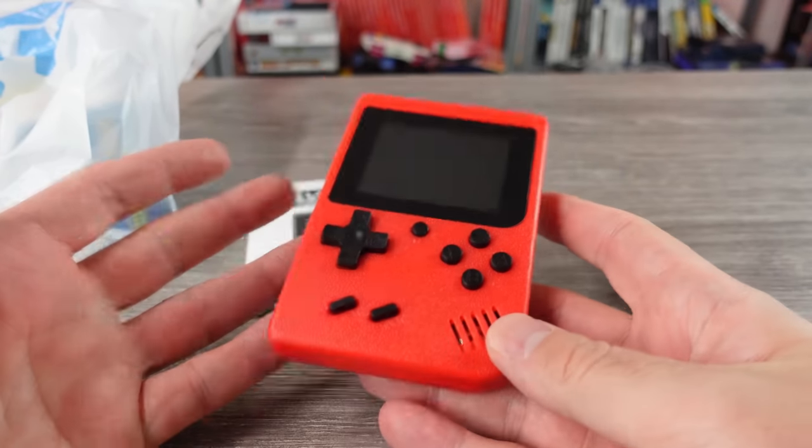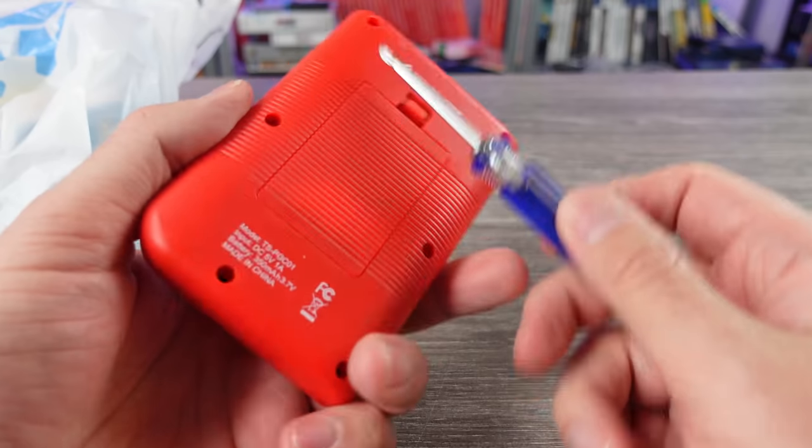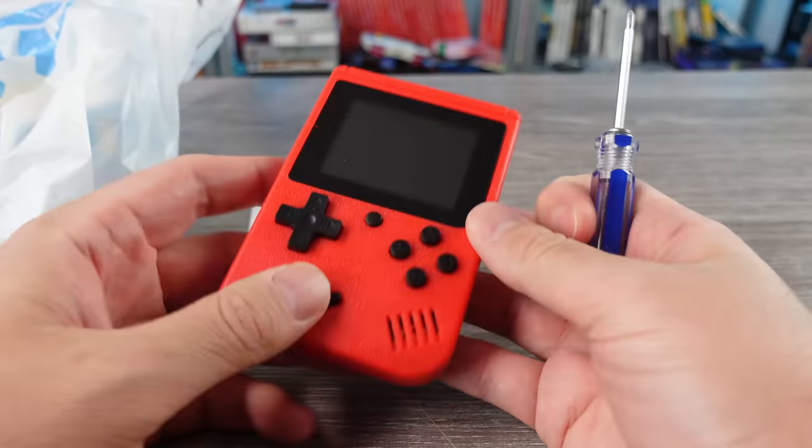We are back with the illegal handheld from Five Below. Today we're going to be tearing it down because a lot of people wanted to see what was inside this thing, what makes it tick, and if it can be modified or used for projects.